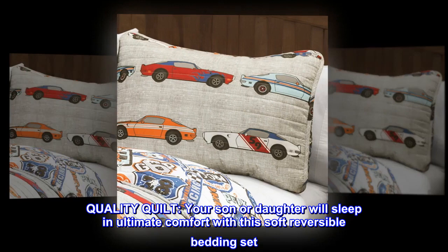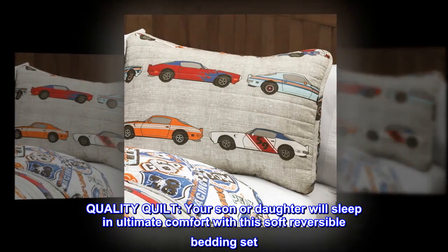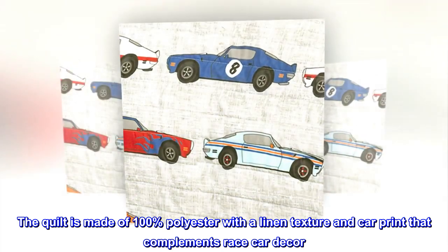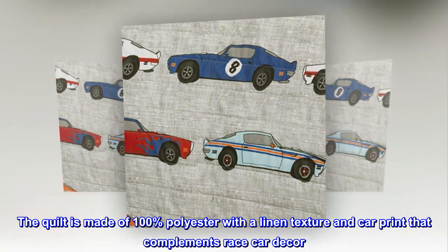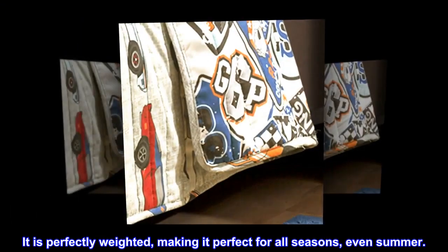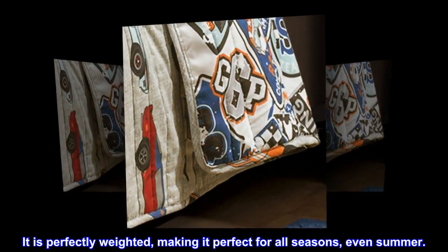Linen. Quality quilt. Your son or daughter will sleep in ultimate comfort with this soft reversible bedding set. The quilt is made of 100% polyester with a linen texture and car print that complements race car decor. It is perfectly weighted, making it perfect for all seasons, even summer.